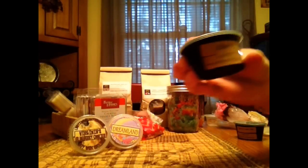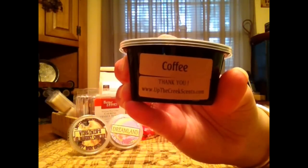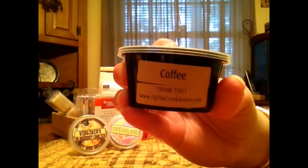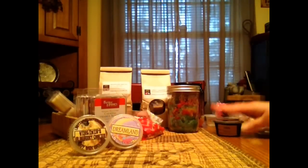This one is Coffee from Up The Creek Scents and as far as coffee scents go, it's a light coffee scent. It's definitely coffee, but it's super duper light, but it did have a throw to it. No complaints. It's really good.